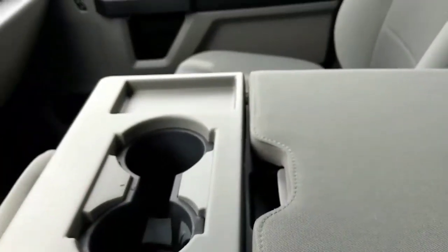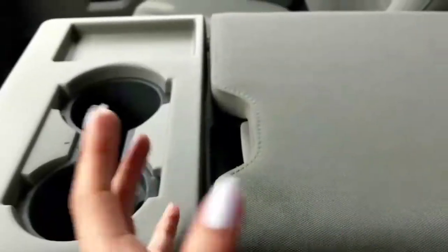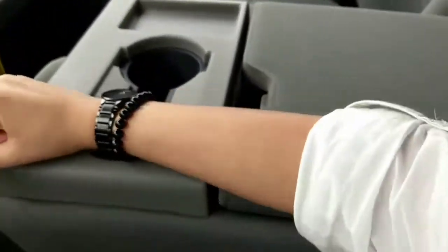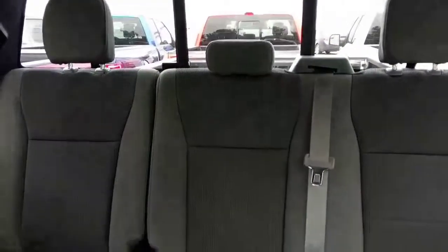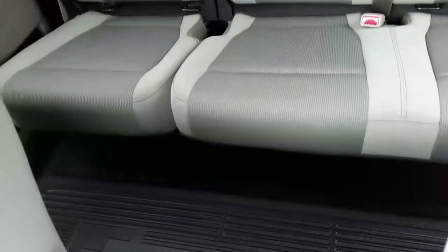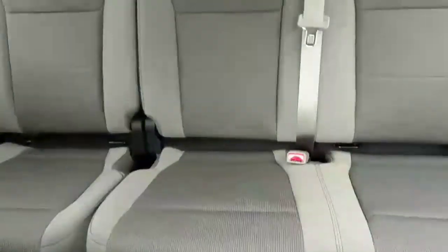So if you don't have six people riding with you, you do get some additional storage space as well as the convenience of kind of having this console. Here's a quick view of the back of the vehicle — and again, that really great vinyl flooring, I just absolutely love.